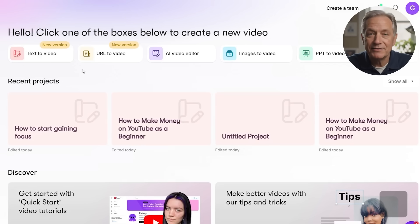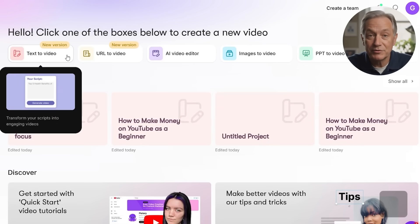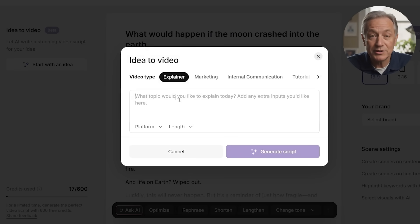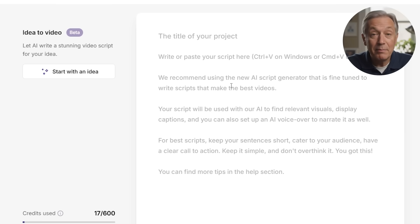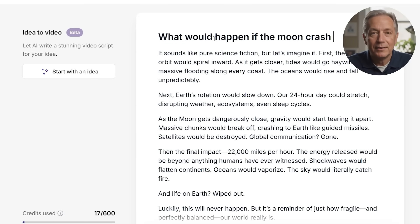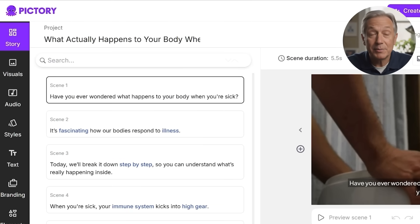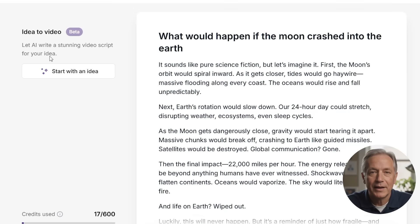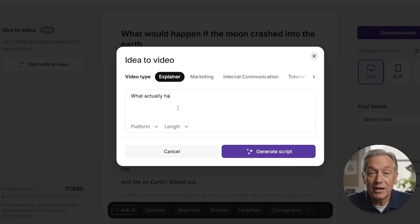Let's dive deeper into the text-to-video method, which is my personal favorite and what most users find themselves using. Whether you already have a script or just a rough idea, I was very impressed with how Pictory makes the process smooth and straightforward from start to finish. You begin by pasting your script into a text box — no formatting needed. Each sentence becomes its own scene, so it's best to write conversationally and clearly. And if you're short on time, Pictory's AI can write a script for you based on your topic or a few keywords.